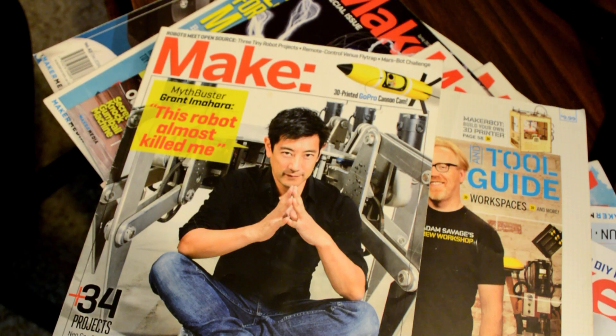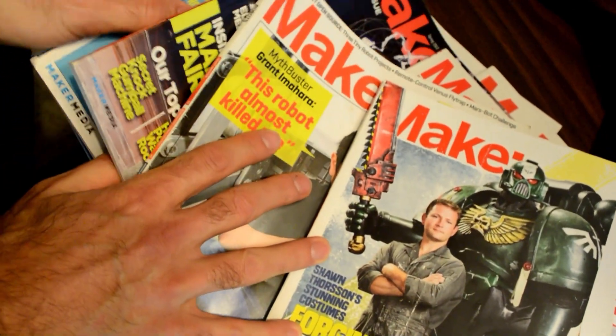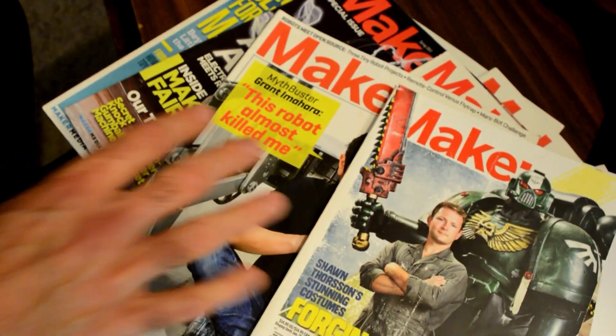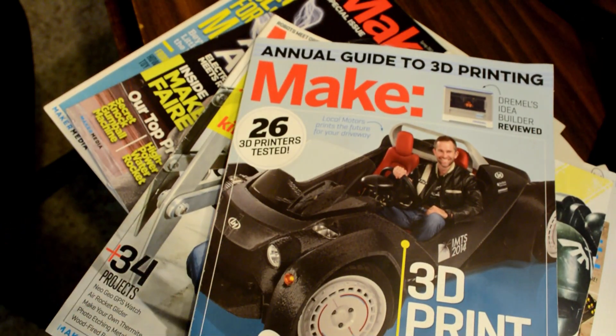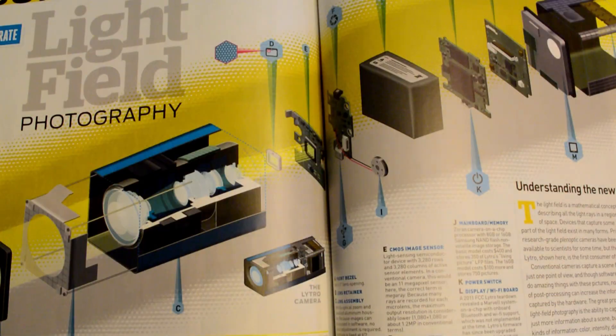They'll usually have a special cover article talking about a specific thing — sometimes big-name people or something that's in the news. My favorite section by far, though, is the Skill Builder section.